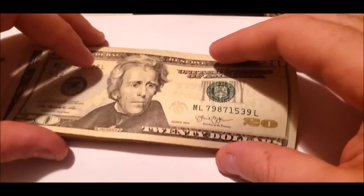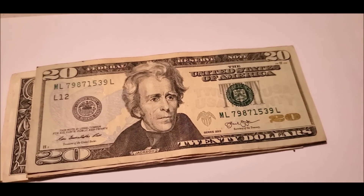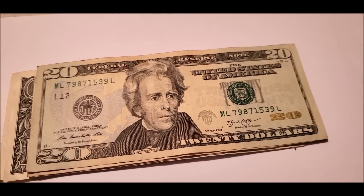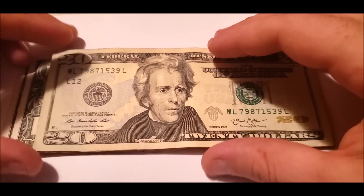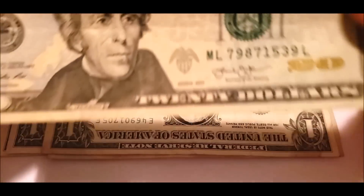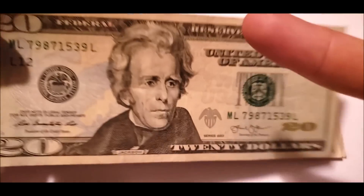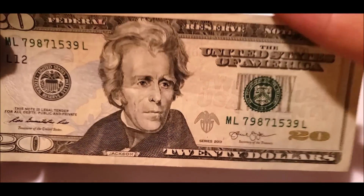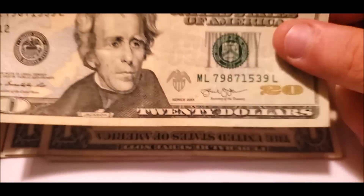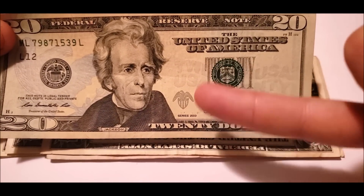It's a $20 note. We do have a little bit of excessive ink — these little dots down here. But the way a bill is printed on a sheet, it's quite common to get a couple little ink splatters.